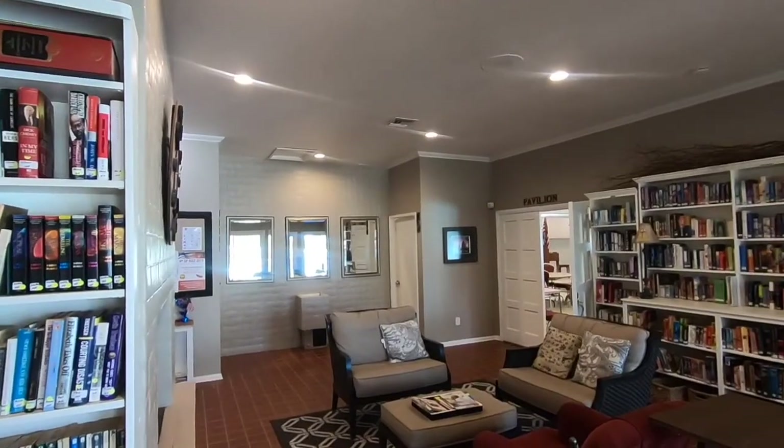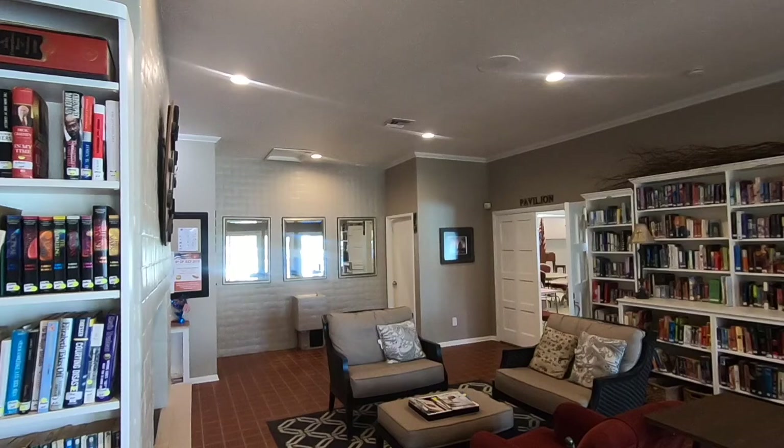I just walked through the clubhouse inside. They have a billiards room, a card room, a library, and they also have a big great room with a kitchen. That's where a lot of people have their guests, parties, holiday gatherings, and anything you'd like.